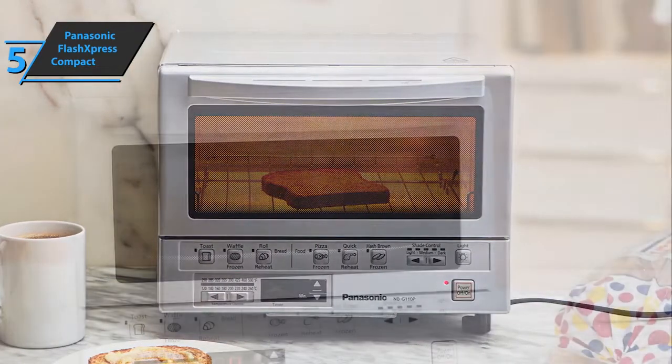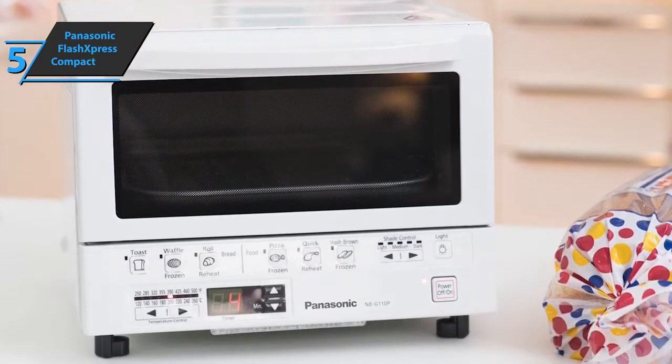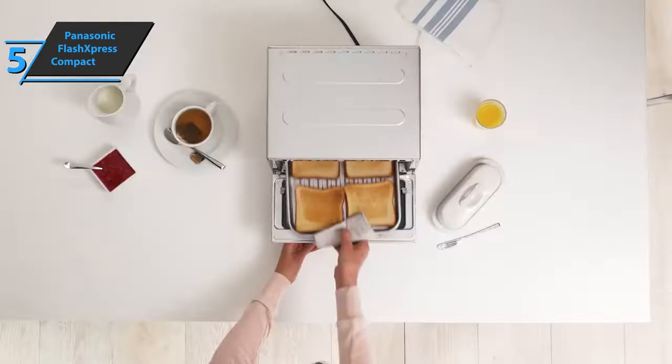It may not be the biggest option, but there's still enough room inside for a 9-inch pizza, for example. This little toaster oven also has an unexpected bonus — it heats up very quickly. This device is so quick that there's no need to preheat, meaning you don't have to plan ahead.